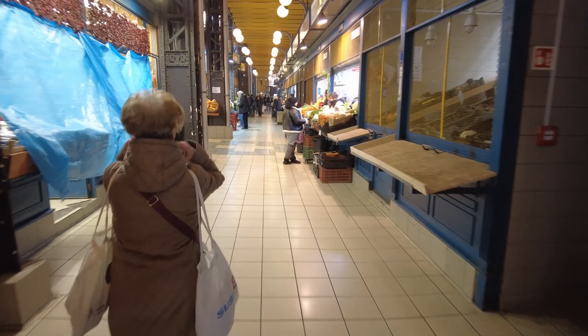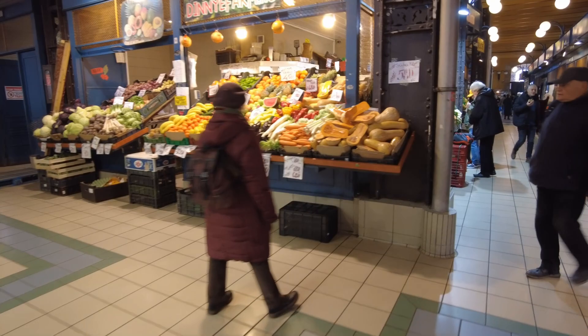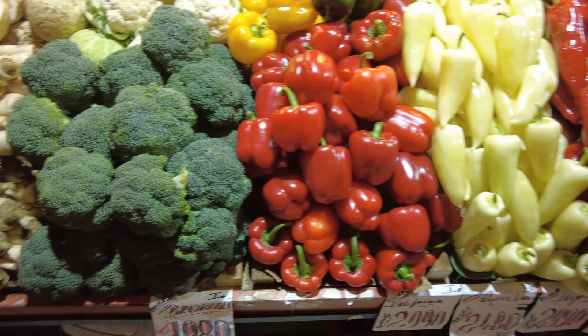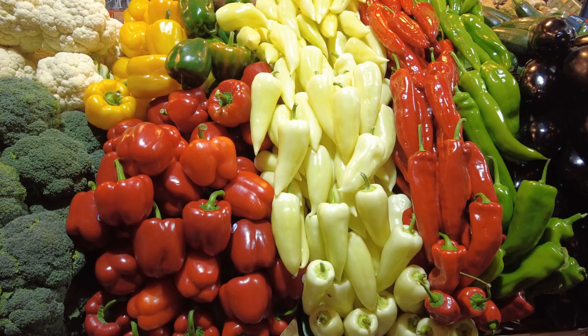I wonder what this place looks like on weekends — I bet it's pretty crazy. Wow, and look at those vegetables. Is that amazing? I'm gonna have to stop and take a picture because that's pretty amazing.